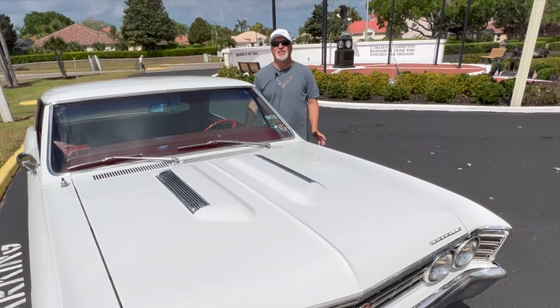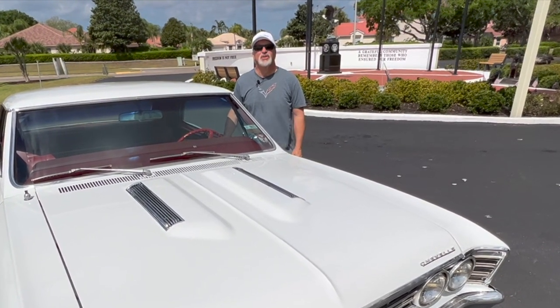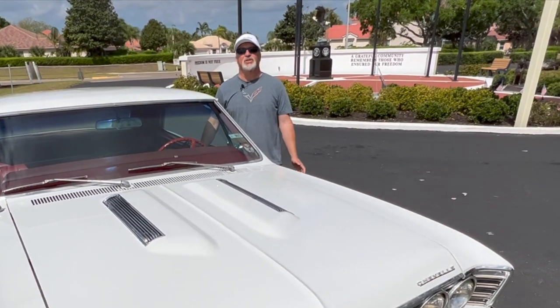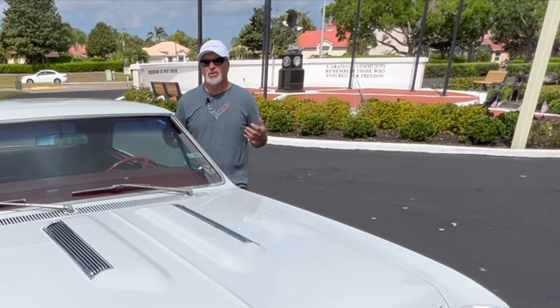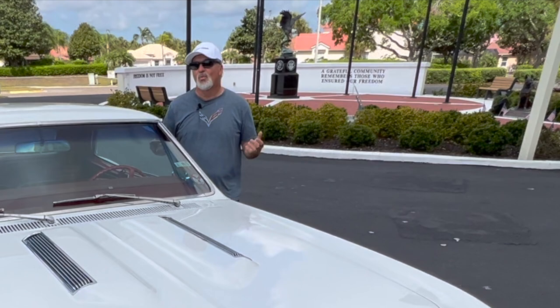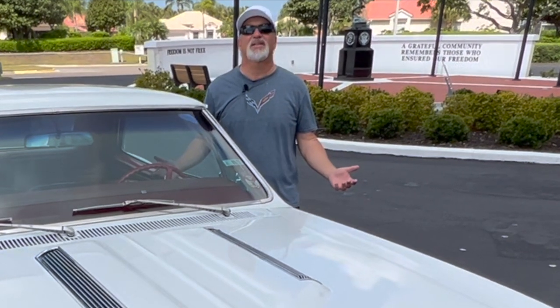Back in 67, Road Test Magazine tested an L78 four-speed Chevelle much like this one. It did not have power steering, and they claimed it was ill-handling, that the 396 would just overpower the tires, and it had Armstrong steering, blah blah blah. Well, we know this car is a classic today. Where's Road Test Magazine? Shuttled off to the recycling bin of history.